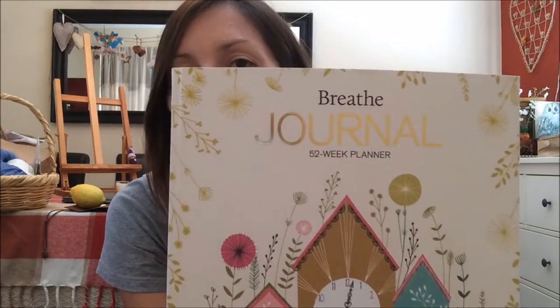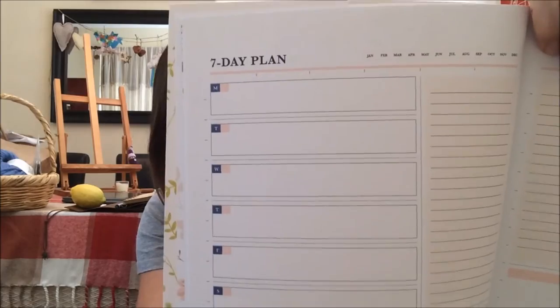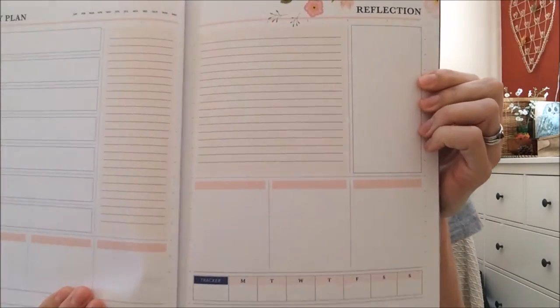Something I picked up in the UK that I've found really good is this book — it's the Breathe Journal, a 50-week planner. If you're not great at maintaining a diary, a book like this is really good because it's not dated; you write the dates in yourself. It's got a seven-day plan and a reflection page. That's the sort of thing that works well for me, because I'm not very good at being organised with things I'm not necessarily passionate about. More mundane stuff goes in here, as well as the odd crochet thing.